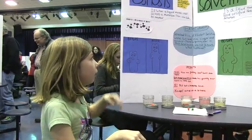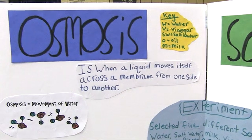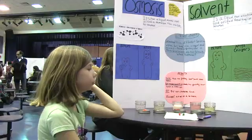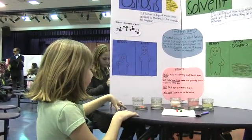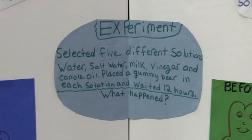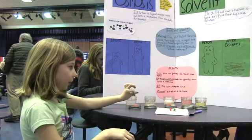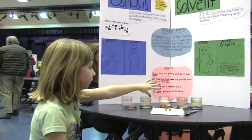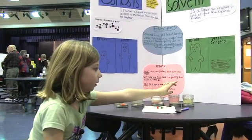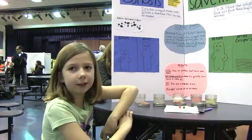My project is about osmosis and solvents. Osmosis is when a liquid moves itself across a membrane from one side to another. I used gummy bears — some of them got bigger, but only one dissolved. The water sample got big, and salt water got a little big. Milk got a little big too. The vinegar dissolved the gummy bear, and oil didn't really make it grow. I really had fun doing science this time.